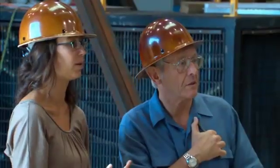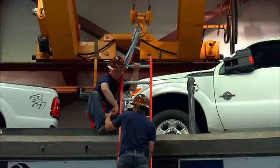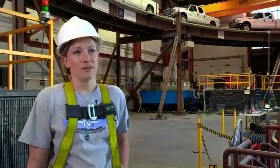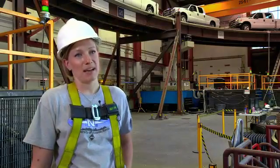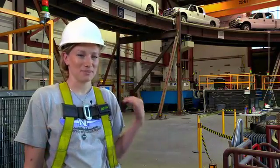We have eight graduate students, six of whom are doing doctorates and two are doing master's degrees. I am a graduate student working on getting my master's degree, and my part of this project is the live load portion, which is the trucks on the bridge.